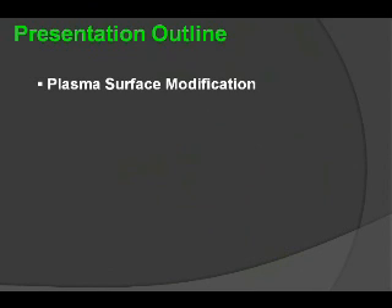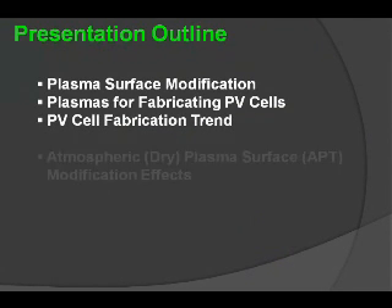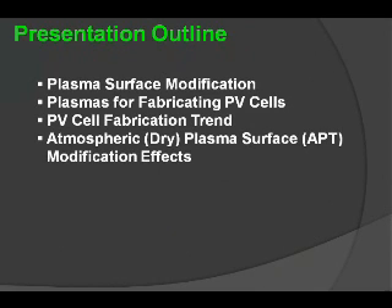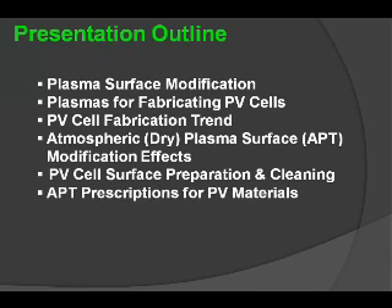Today we'll talk about plasma surface modification, the use of plasmas for fabricating photovoltaic cells, and the trends in the industry relative to those fabrications. We'll talk about atmospheric dry plasma surface treatment — APT — and its modification effects on those materials, how surface preparation and cleaning can take place using this technology, how to exactly prescribe the effect needed on those materials, and we'll conclude with some application optimization recommendations.